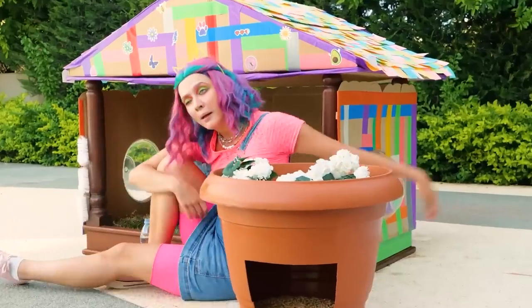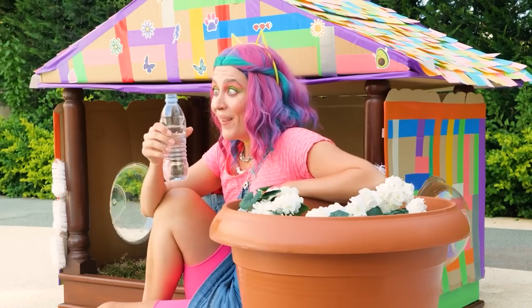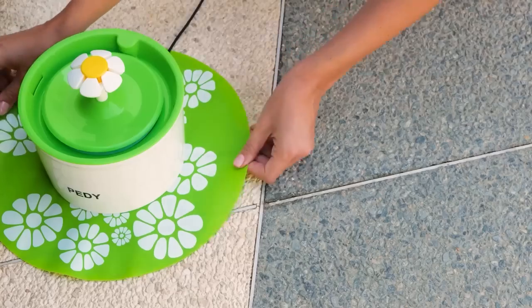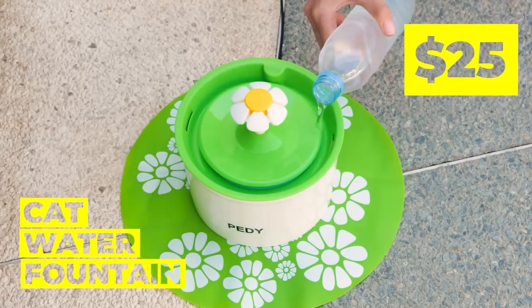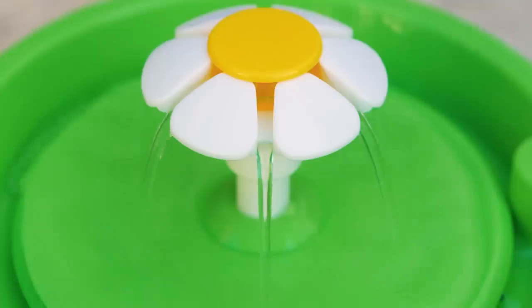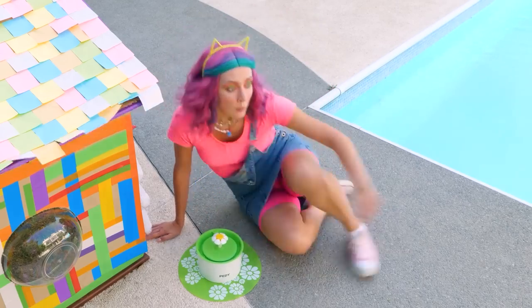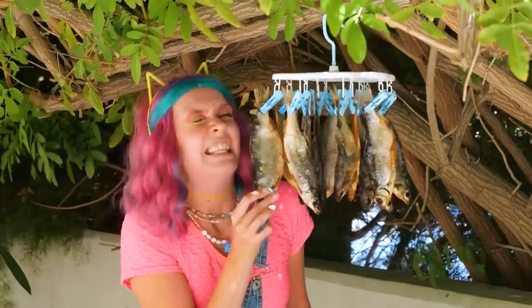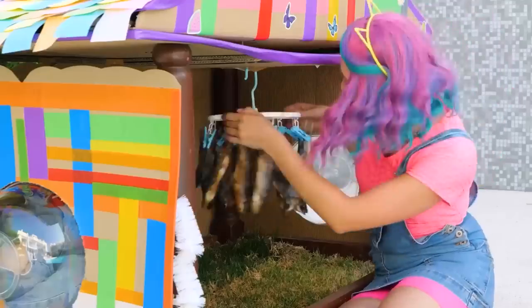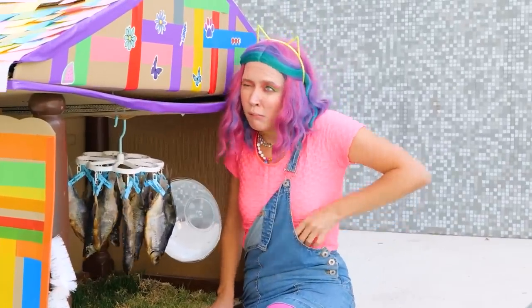Oh, water! Cats need water too, right? Let's add a cat water fountain! Just add water! It looks like our fish mobile is getting nice and pungent! Do you have anything else we could add?